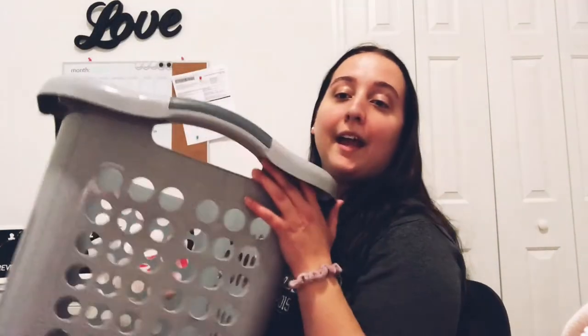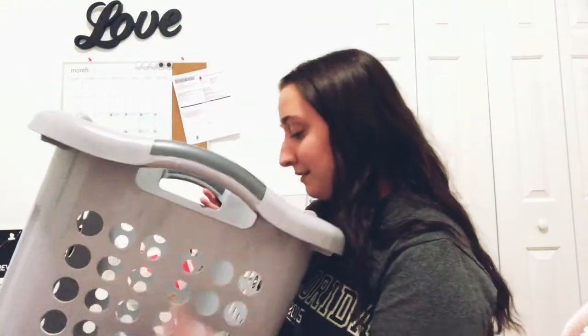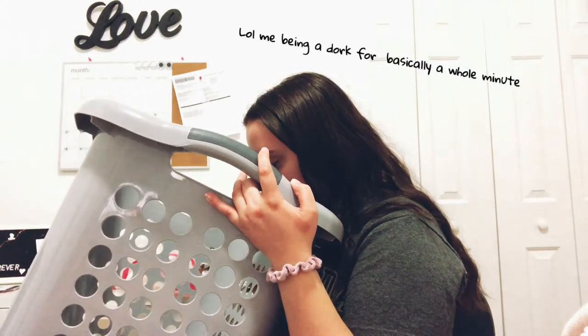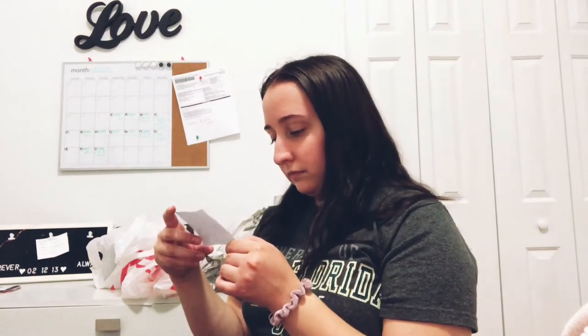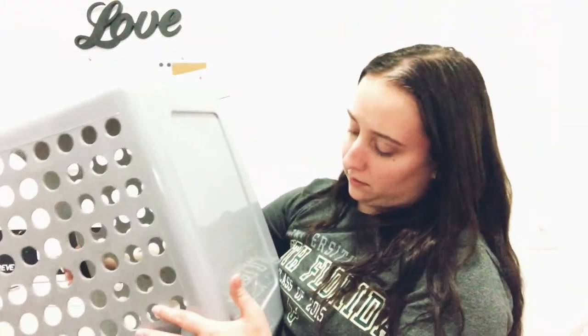Last but not least, I got a hamper, because the one I have right now is really broken. I just realized — I was wondering what this extra piece was — and it's a liner. I was trying to figure out what it was this whole time. Actually, I'm not entirely sure what it is, so if anyone knows, let me know!